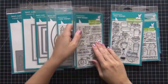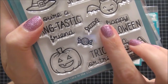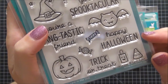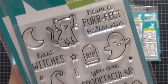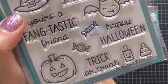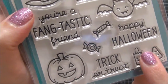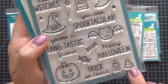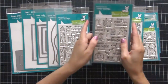The next stamp set I picked up is called Spooktacular. I love it mainly for these little images right here — they're great for creating your own background, which I look forward to doing. I also think this bat is super adorable. Another thing I liked is how small this trick-or-treat stamp is. Sometimes when you're doing Project Life and stamping on a card you have very limited space, so these tiny items were really appealing to me. I picked up this set and the coordinating dies as well.